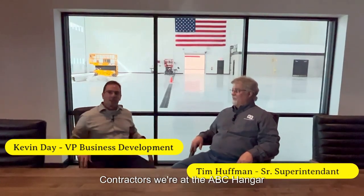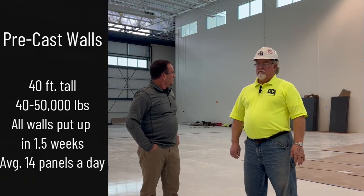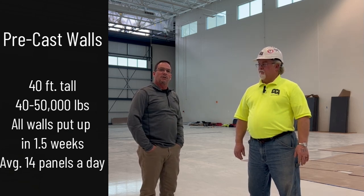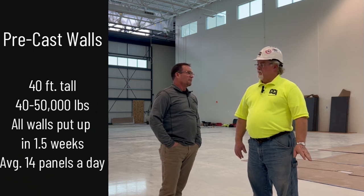We're here today with Tim Huffman, our senior superintendent for Corporate Contractors. We're at the ABC hangar in Janesville, Wisconsin at the Rock County Airport. Behind us we've got precast wall panels. Tim was on this project from the very beginning. One of the reasons we chose precast is because of the speed of construction. Tim, how well did the precast go? Did it go as expected? Yes, it did — it even went faster than we thought it would.